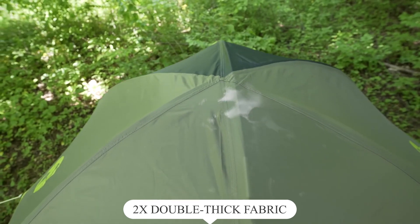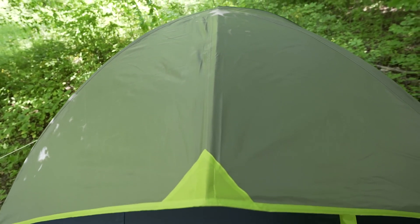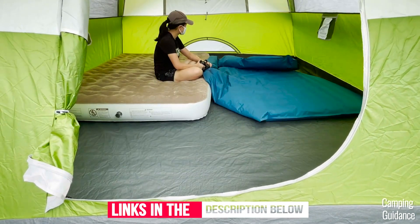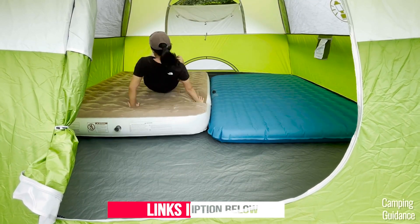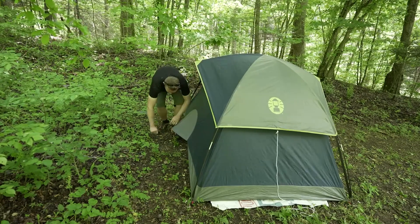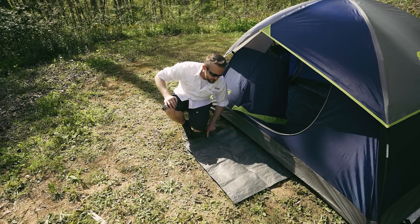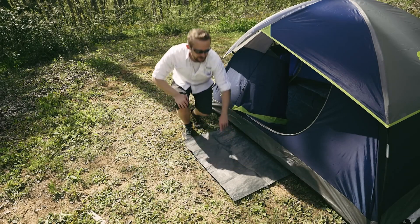Its durable PolyGuard 2X double-thick fabric is designed to withstand the elements for reliable use season after season. This dome tent offers enough room for one queen-size air mattress and has built-in storage pockets to help keep your gear organized. An e-port makes it easy to bring electrical power inside the tent. The Coleman Sundome two-person tent sets up in only 10 minutes thanks to snag-free continuous pole sleeves and packs away compactly in the included expandable carry bag.